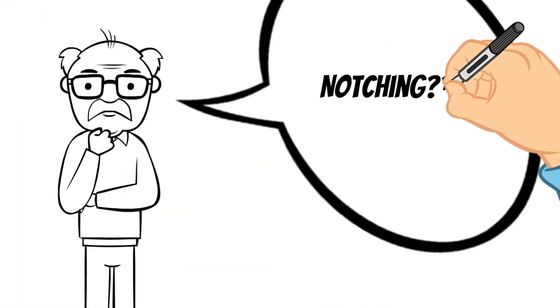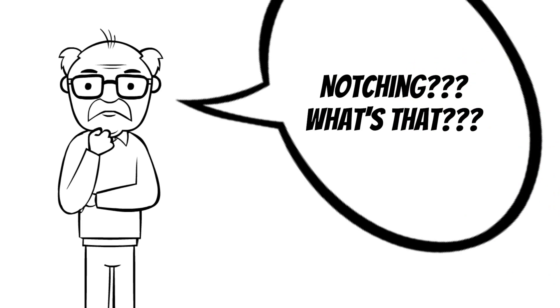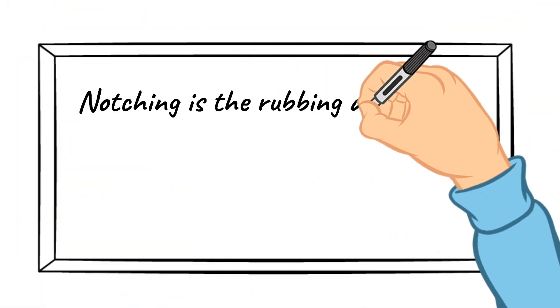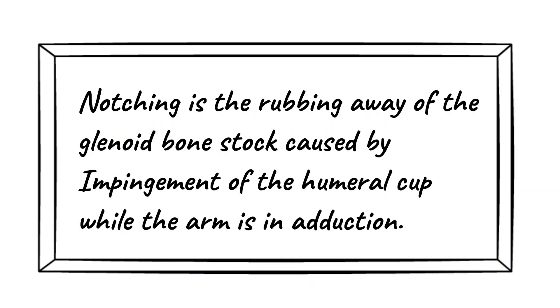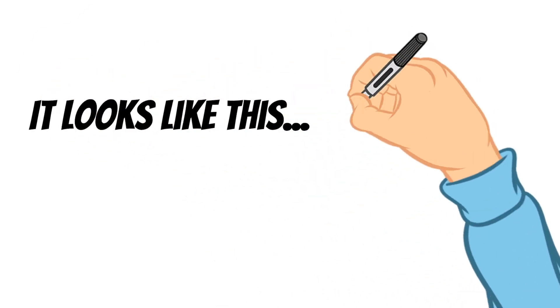So what is notching? Let me explain. Notching is the rubbing away of the glenoid bone caused by impingement of the humeral cup while the arm is in adduction. And this is what it looks like.